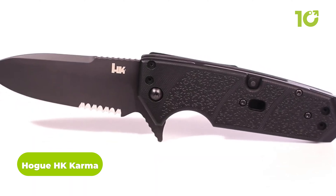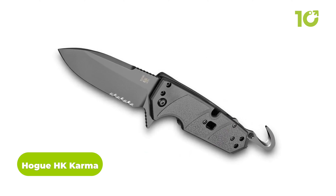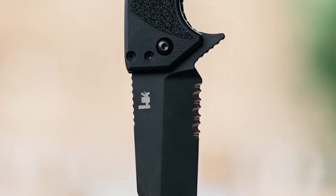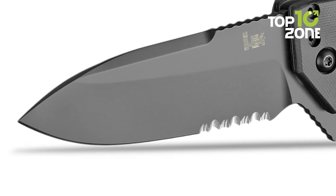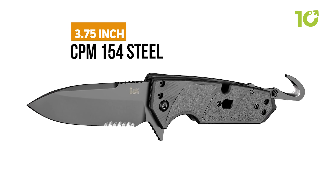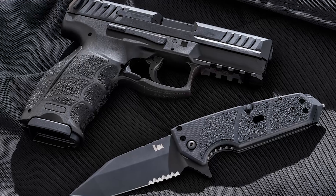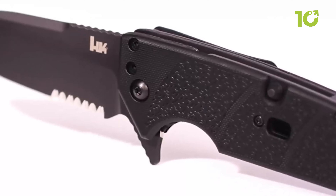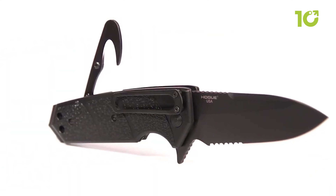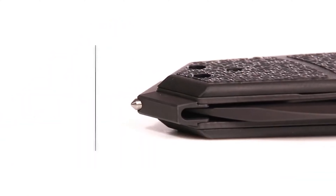The Hogue HK Karma is the perfect folding knife for those who demand the best in quality, durability, and functionality. Its sleek and tactical design features an elegant black color scheme. Equipped with a 3.75-inch blade crafted from CPM 154 steel, it has a modified tanto point shape for increased strength while cutting. It offers a comfortable and secure grip and is easy to carry and conceal, making it perfect for everyday carry.